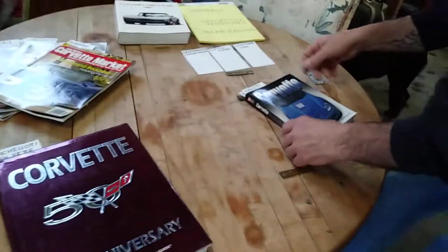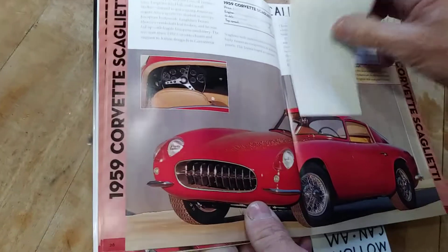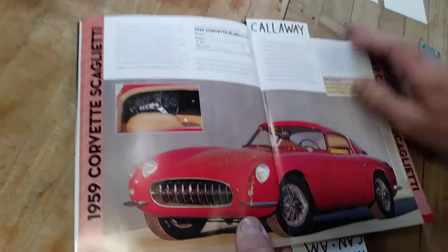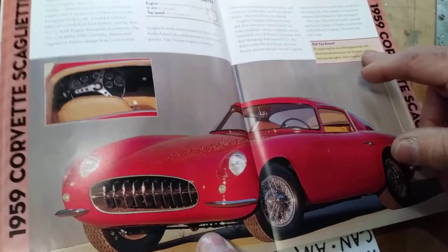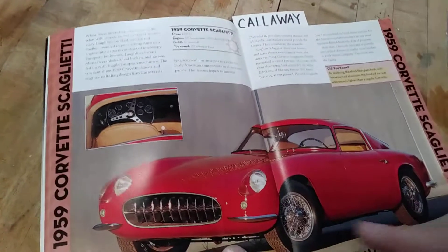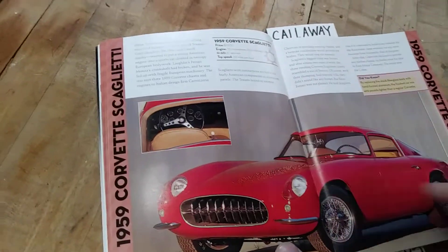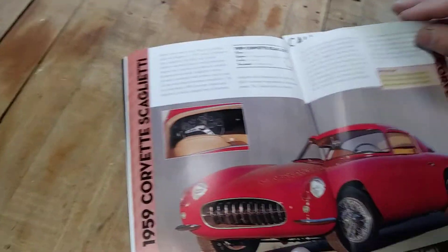Moving on, we're going to go to our Corvette by David Newhart. It starts with the Scaglietti. Yes folks, that is actually a Corvette under that beautiful Italian suit. By replacing the stock fiberglass body with hand-formed aluminum, the finished car was 400 pounds lighter than a regular Corvette. This was actually a 1959 chassis and motor, and the interior is unique as well — a gorgeous car.